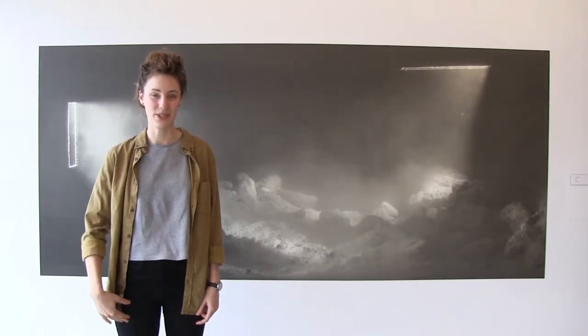My name is Angela Snyder and I'm a recent graduate of the MFA program at the U of A in printmaking. And this is my graduating thesis exhibition called Obscura.